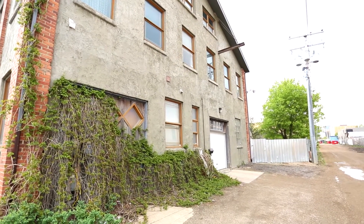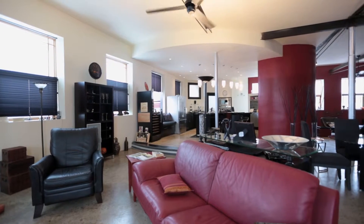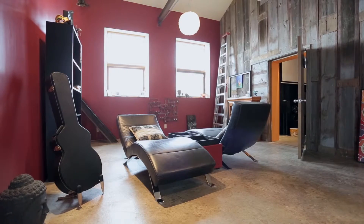Welcome to 2007 6th Avenue, a luxury warehouse condo located in Regina's Warehouse District. This unique 3,600 square foot condo has a perfect floor plan for an entertaining lifestyle.